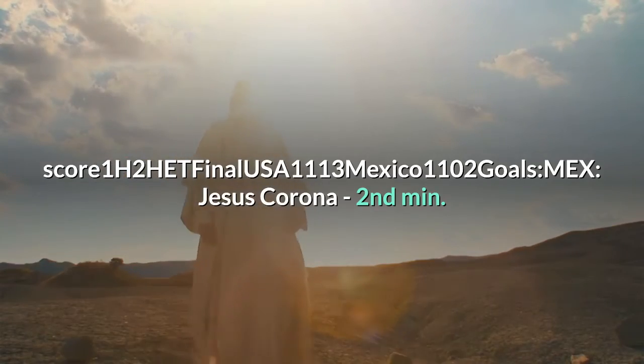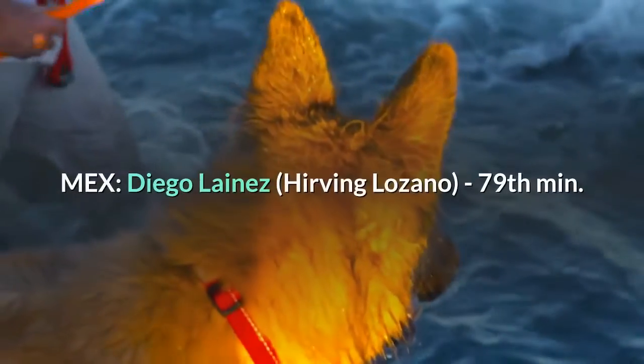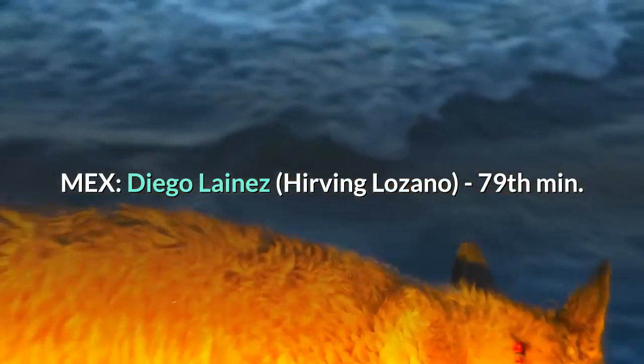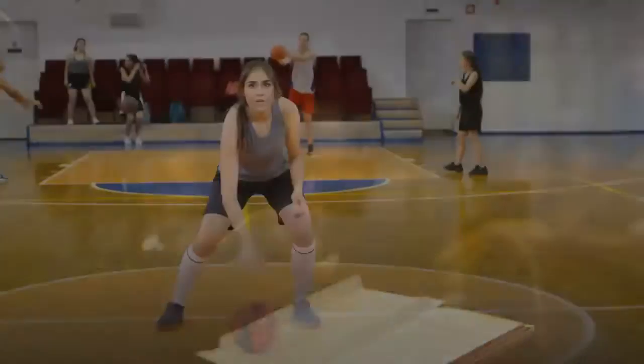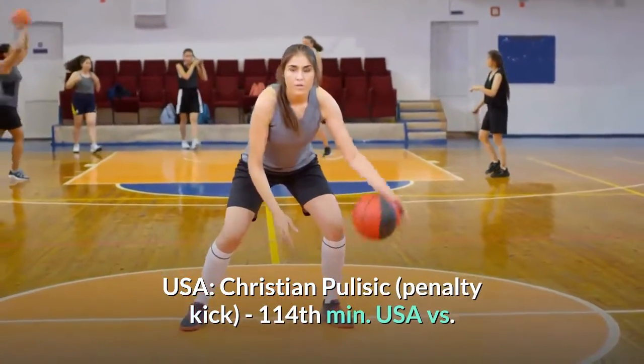Goals: Mexico — Jesus Corona, 2nd min. USA — Joe Reyna, 27th min. Mexico — Diego Lainez / Irving Lozano, 79th min. USA — Weston McKennie, 82nd min. USA — Christian Pulisic (penalty kick), 114th min.